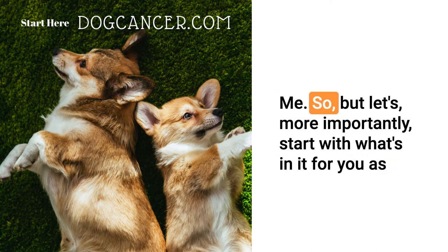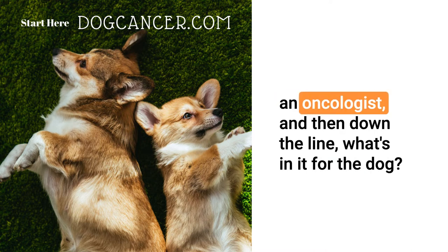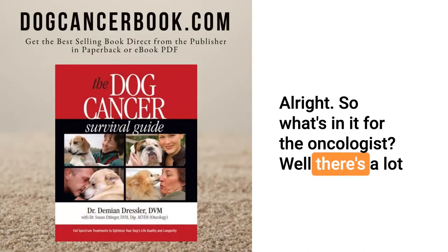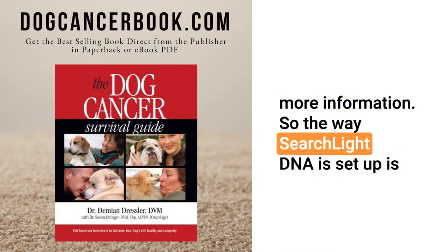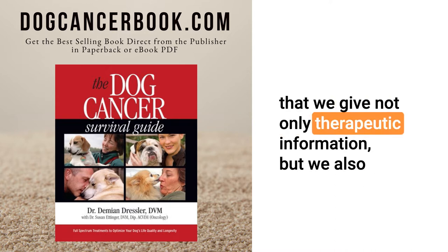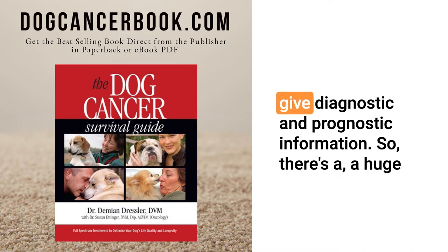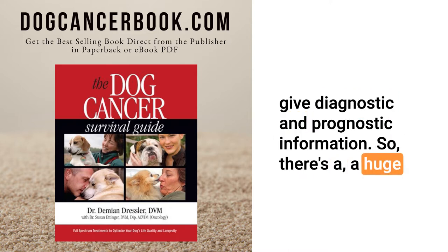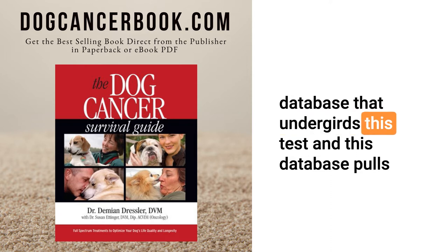Let's talk about the WIFM — the what's in it for me. Starting with what's in it for the oncologist, and then what's in it for the dog. So what's in it for the oncologist? There's a lot more information. Searchlight DNA gives not only therapeutic information, but also diagnostic and prognostic information. There's a huge database that undergirds this test, pulling from every single publication in the canine literature that has anything to do with cancer genomics.